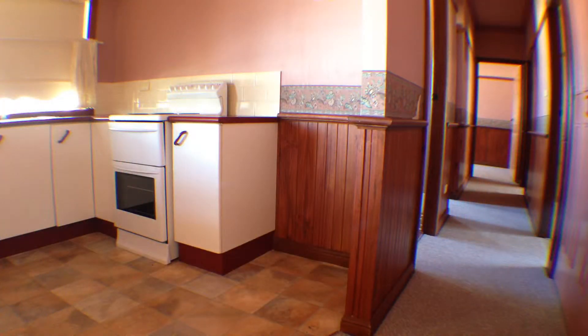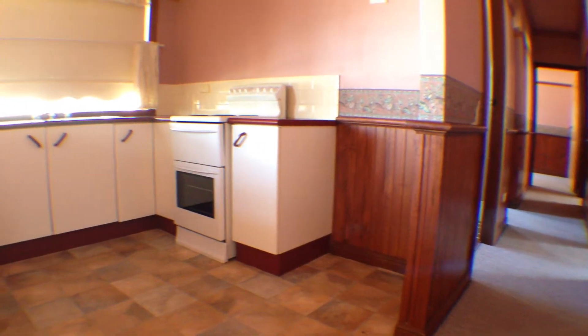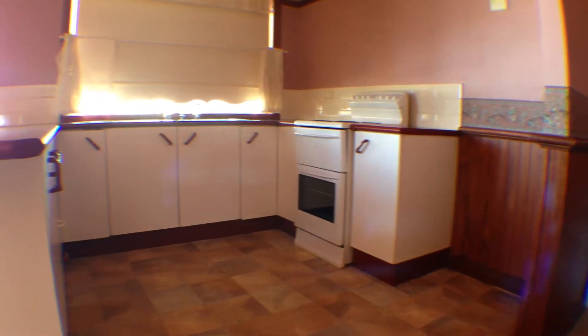The kitchen is neat and tidy and will have all the storage and bench spacing you could need.